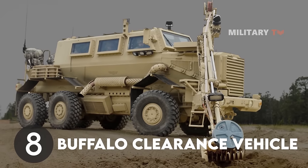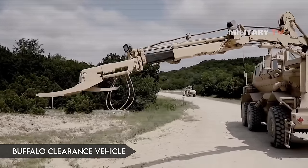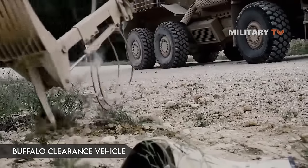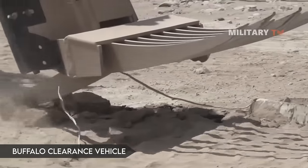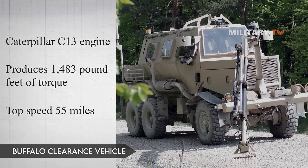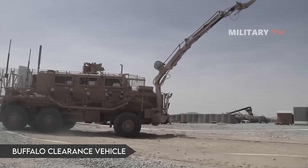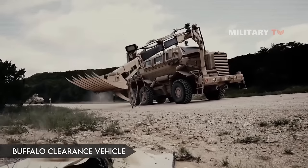Number 8: Buffalo Clearance Vehicle. The Buffalo Mine Protected Route Clearance Vehicle (MPCV) aids forces in establishing command in hazardous terrain. This massively armored vehicle has six wheels, a weight of 76,000 pounds, and a length of 27 feet. It is powered by a Caterpillar C-13 engine that produces 1,483 pound-feet of torque and can attain a top speed of 55 miles per hour. Its 30-foot robotic arm, equipped with cameras and sensors, handles path clearance, while its V-shaped shell reduces the impact of mine explosions.